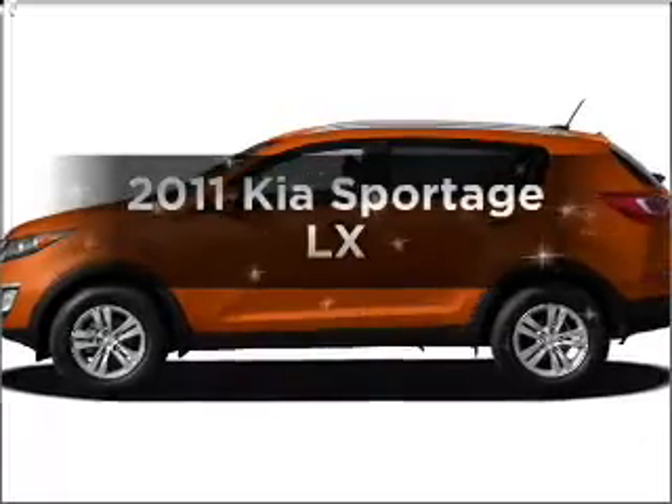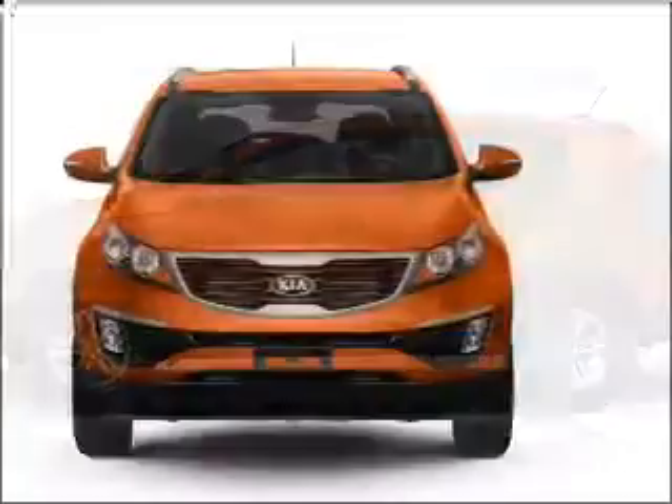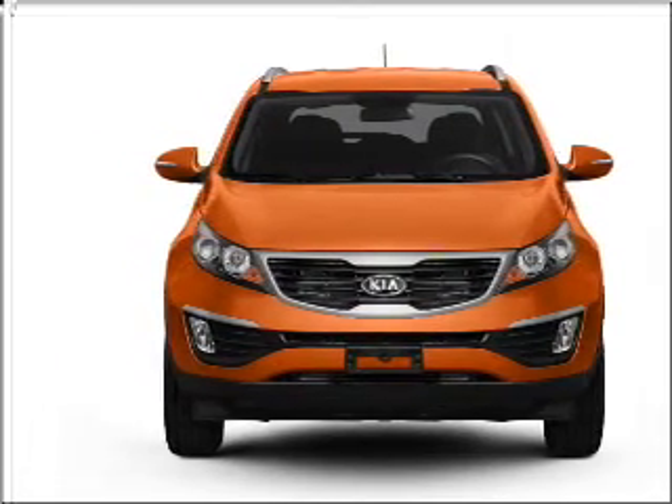Introducing the 2011 Kia Sportage. If you're looking for a first-rate auto, this one could be yours today. With an efficient four-cylinder engine connected to a smooth-shifting six-speed automatic transmission,